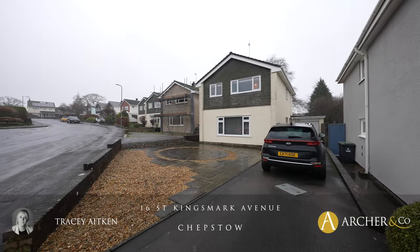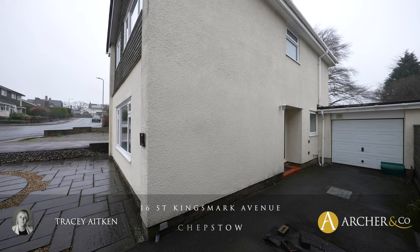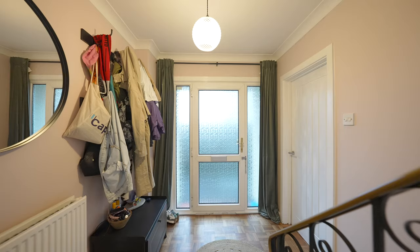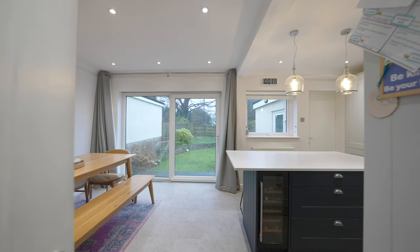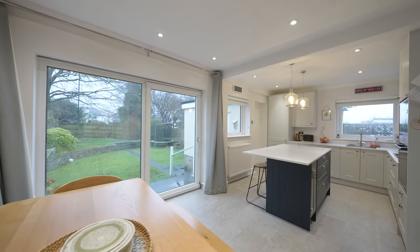This bright and airy detached four bedroom home has been a much loved family home and offers versatile accommodation suitable for a growing family. The property has been recently updated and modernised, featuring a lovely modern kitchen with a feature island. The kitchen diner has patio doors leading out onto the rear garden of the property.